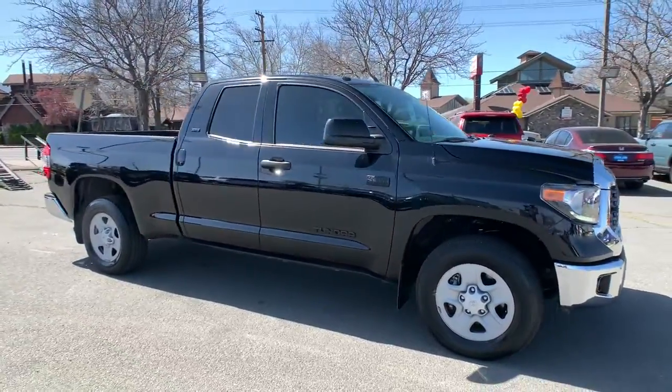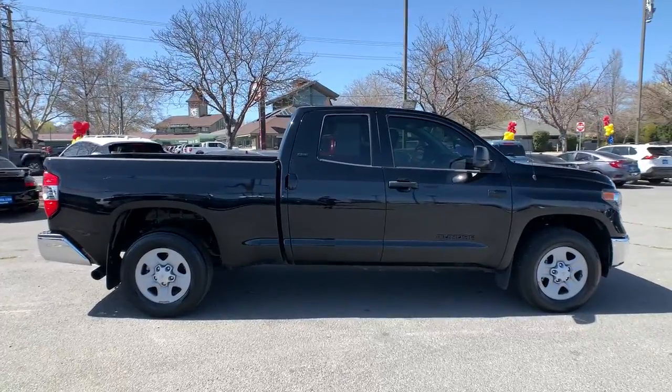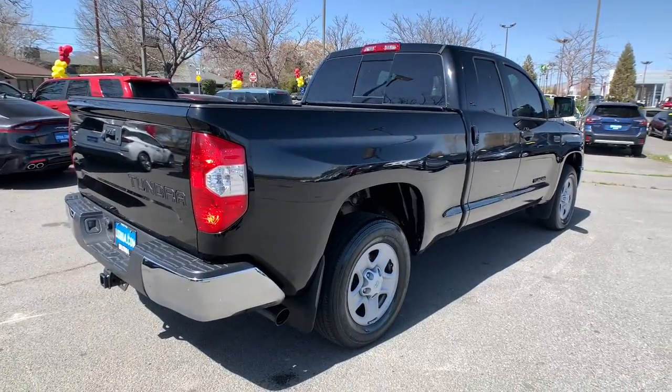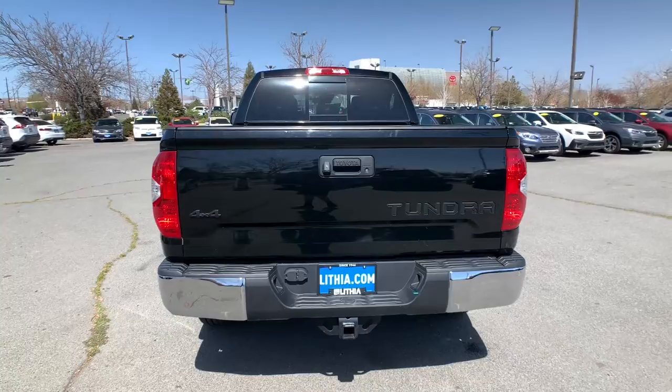This could be the car for you. The 2019 Toyota Tundra. With less than 25,000 miles on the odometer, this vehicle stands out from the rest. Prepare to take your driving pleasure to new heights and enjoy the best of modern efficiency and style.